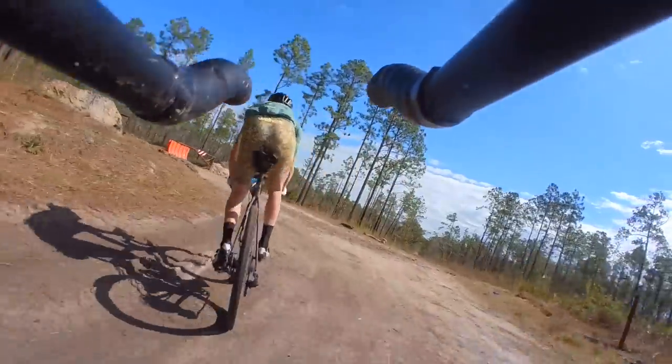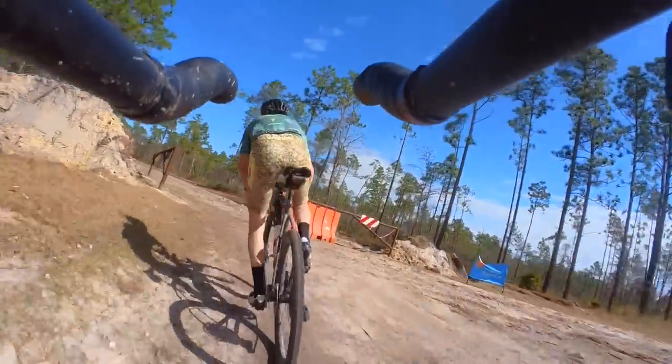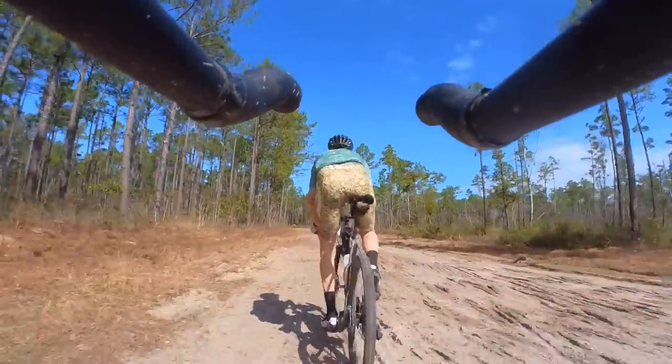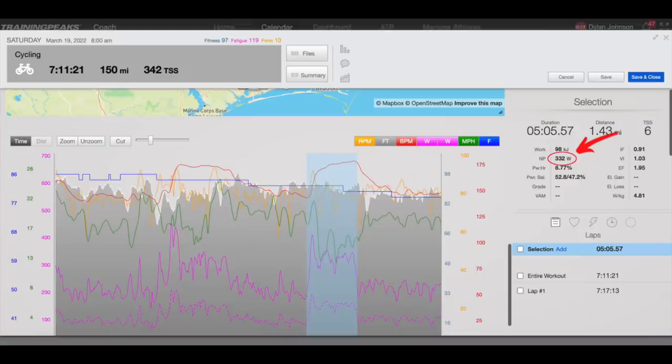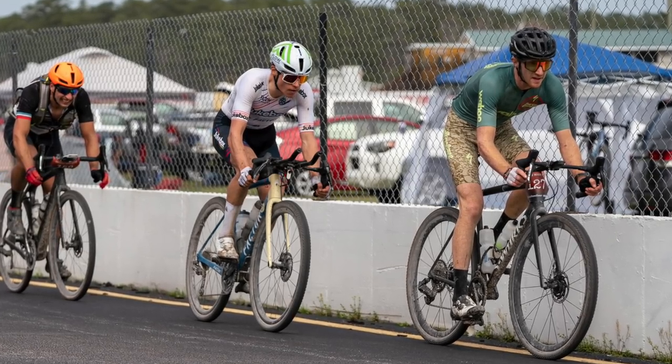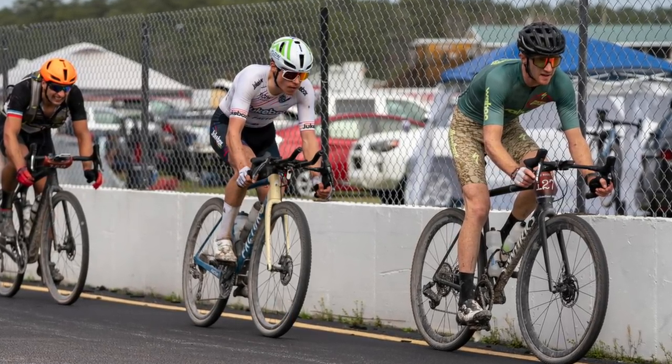The final mud section was the last spot to make any sort of move. At this point in the race it was pretty much dry, which meant that moving quickly through it was less about skill and more about raw power. Boswell led into this section, but I quickly passed him in one last-ditch effort to try to establish some sort of separation. I was not successful — 332 watts for five minutes and Boswell was still right on my wheel along with Harrison close behind. It was clear this was going to come down to a three-up sprint finish on the racetrack.